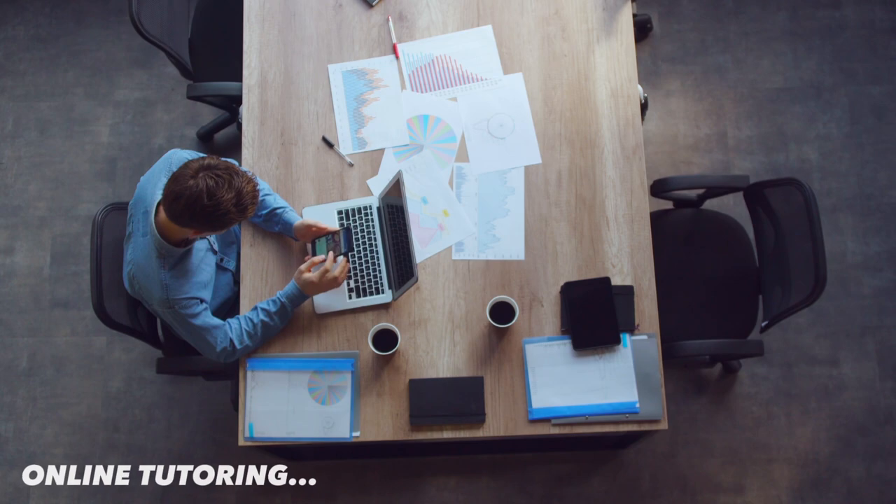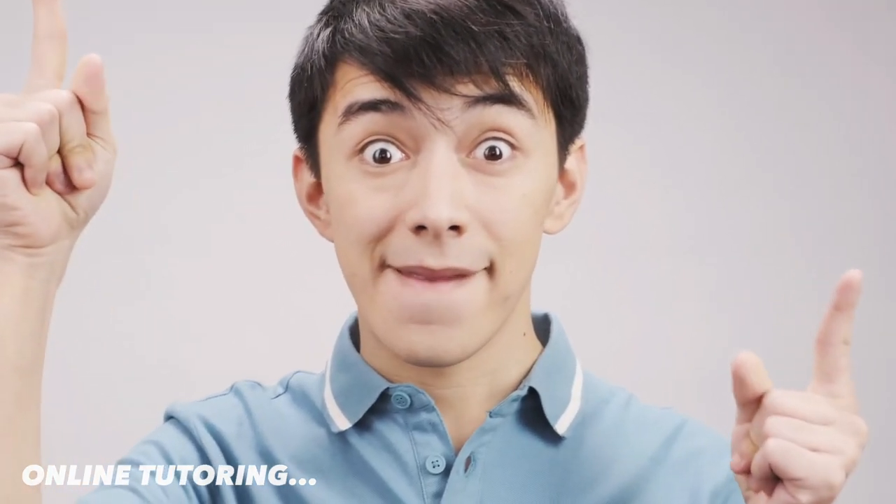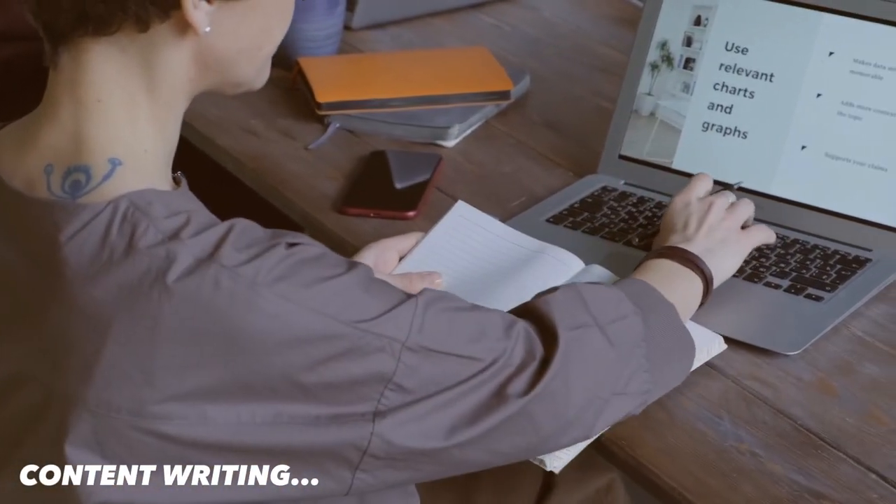The first way is online tutoring. Online tutoring has become very popular, especially due to the pandemic. You can use your skills and knowledge to teach students online and earn money. Many online tutoring platforms offer opportunities for students to become tutors. For example, if you are good at maths, you can tutor students who are struggling with the same subject.